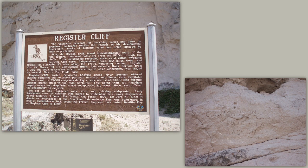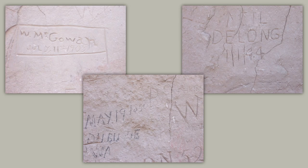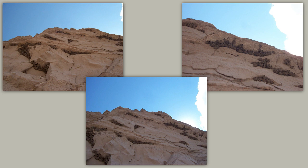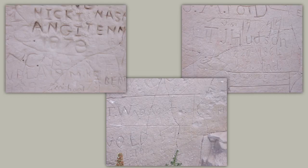Along the Oregon Trail, famed transcontinental route of the 19th century, pertinent dates are from the 1820s through the 1860s. Three outstanding recording areas exist within Wyoming: Register Cliff here, Independence Rock 180 miles west — and we will be taking you to that significant spot — and Names Hill, a further 175 miles along the trail's wandering course. We haven't been to Names Hill, but it is on the list.